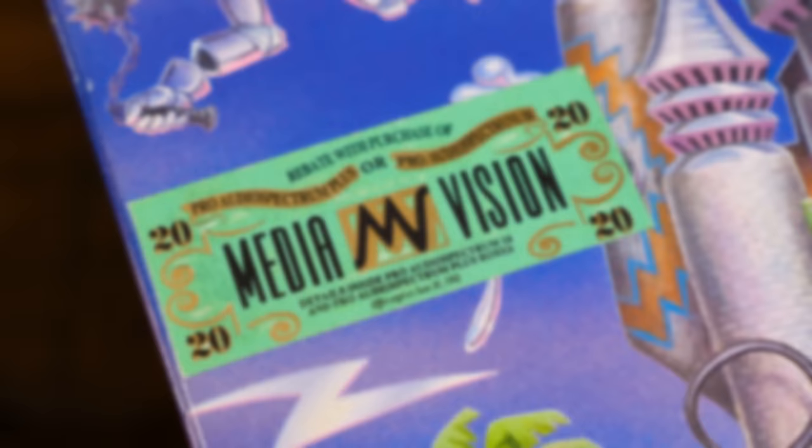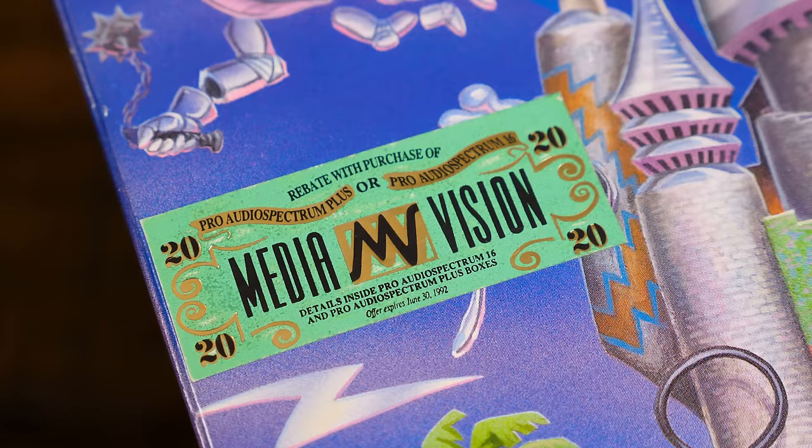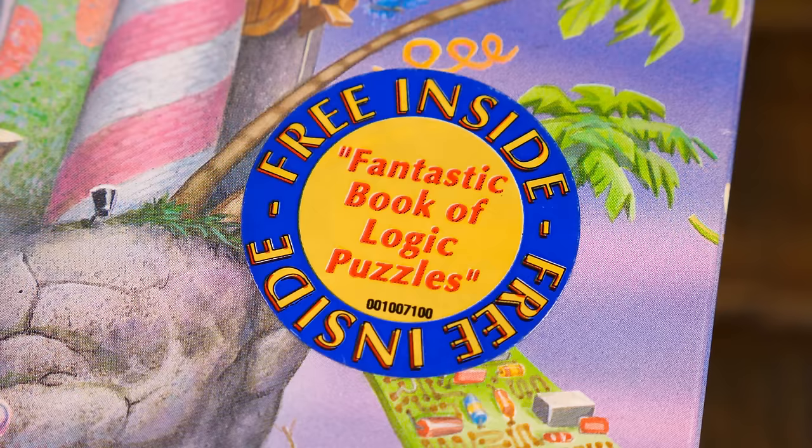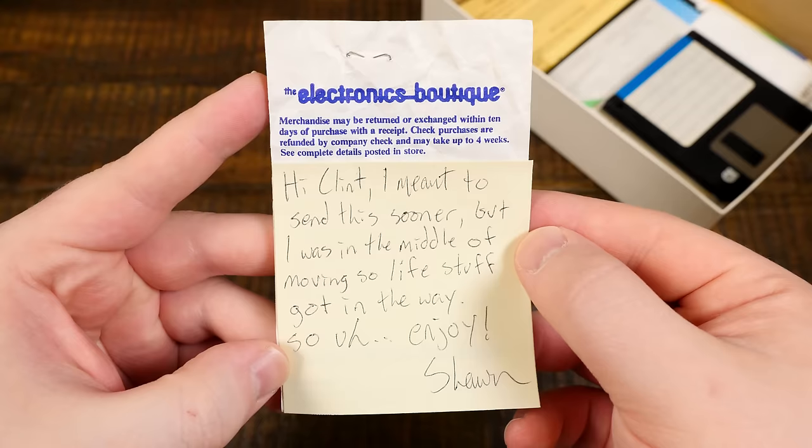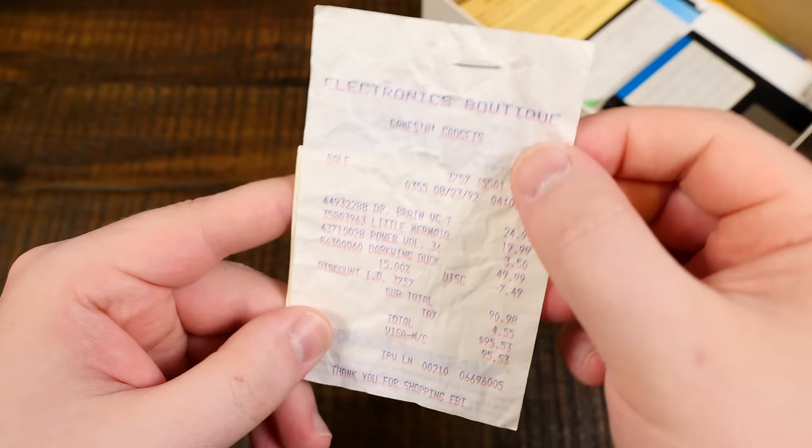They were all about making those third-party deals, like this shiny MediaVision promo advertising a $20 rebate with the purchase of one of their Pro Audio Spectrum sound cards. Then inside the box there's this quote, 'fantastic book of logic puzzles' — seriously couldn't tell you, because inside the box I found precisely zero books of puzzling logic.